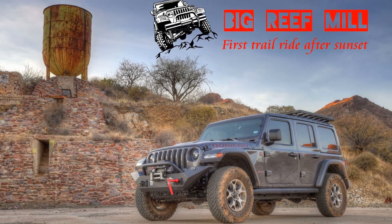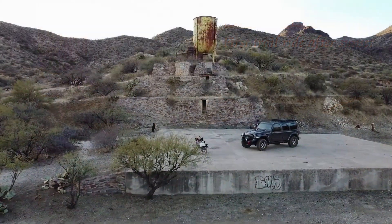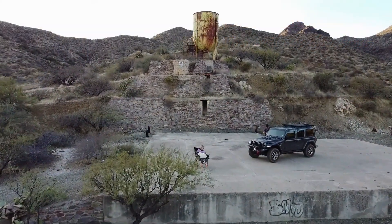Today we're headed out to the Big Reef Mill where we'll be cooking some burgers for dinner and enjoying an Arizona sunset.